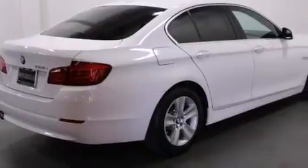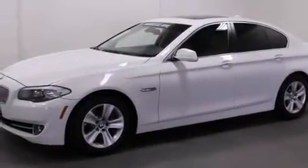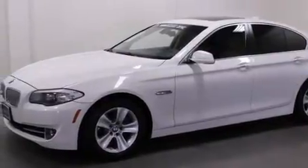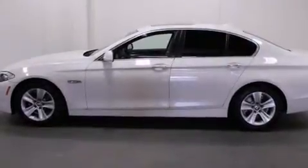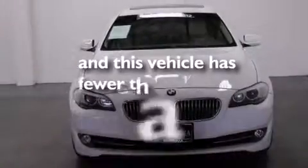Features include BMW apps, a smartphone adapter, commercial-free satellite radio, interior wood trim accents, BMW individual composition, and this vehicle has less than 28,000 miles.